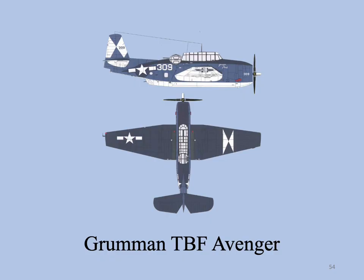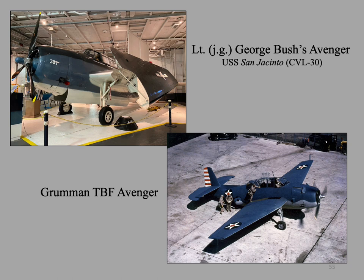The Grumman TBF Avenger was introduced in 1942 and first saw action in the Battle of Midway. It was the principal torpedo bomber at this stage of the war. Here is an Avenger with the wings folded up on the hangar deck of an Essex-class carrier — this is the plane flown by then-Lieutenant junior grade George Bush, future president of the United States.